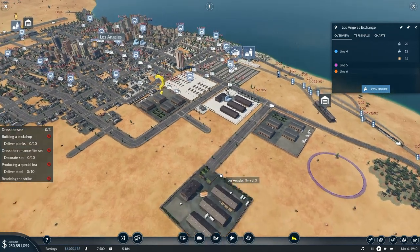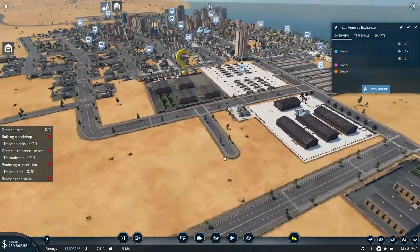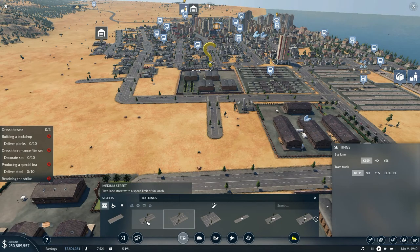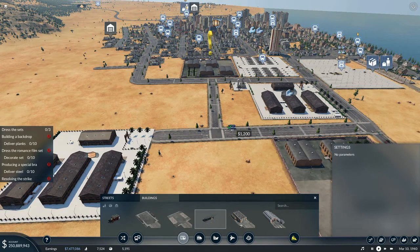I need planks to be delivered down here. They will automatically get brought to this point via the train, just as long as I have something connecting these up. I only need to deliver ten planks to there. So I'll take the standard street and put that one right across there like that. Then I'll go to buildings and take a truck unload stop and place it right there - I'm only going to have the one.